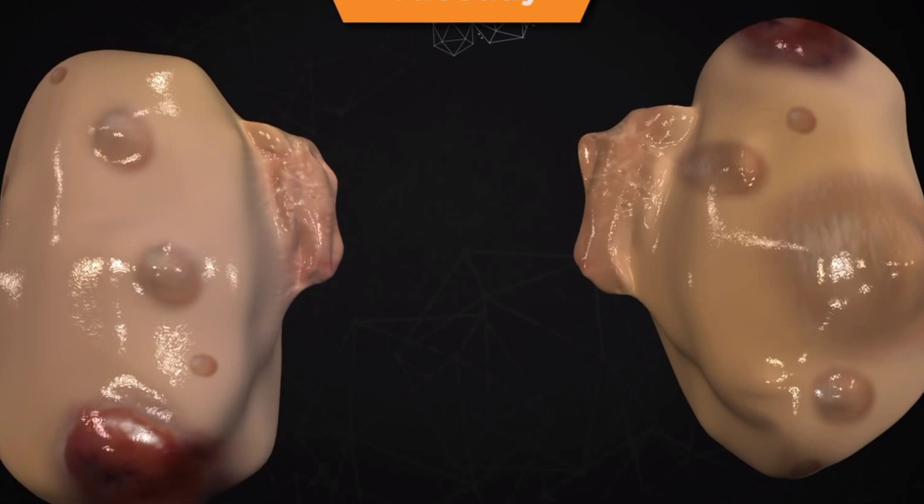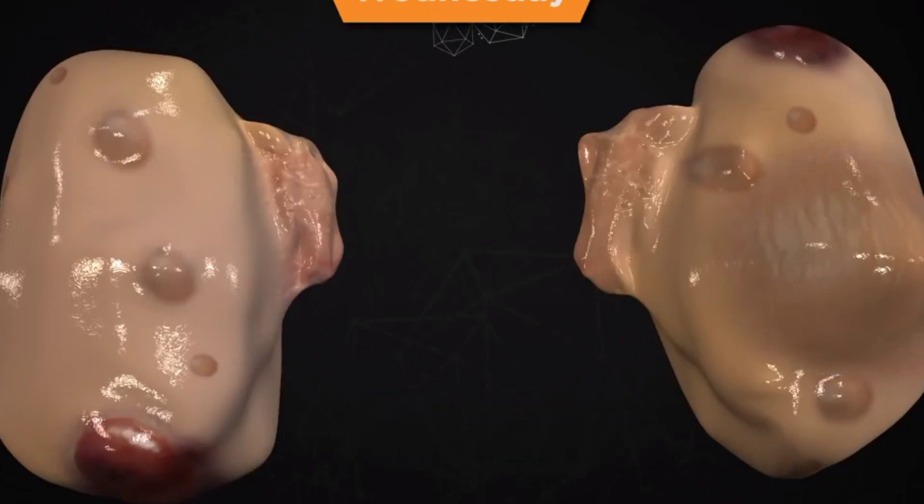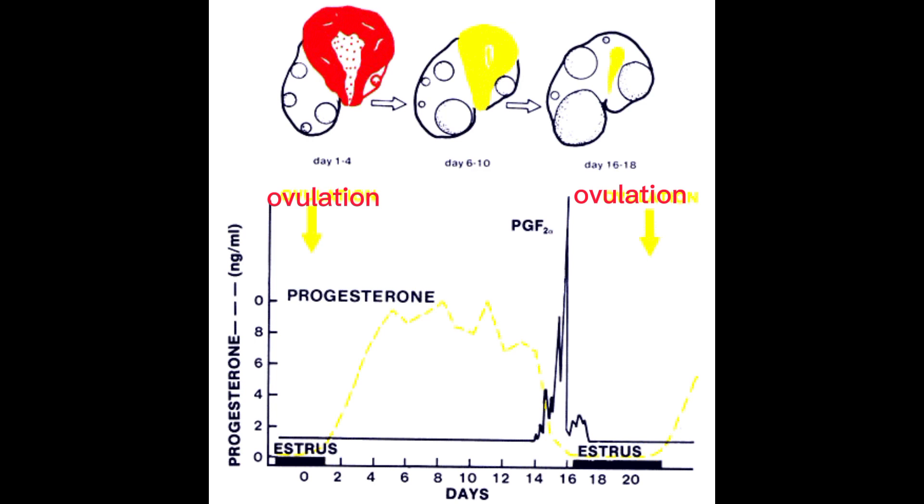The secretion of luteinizing hormone causes ovulation of the mature follicle and the formation of corpus luteum. The corpus luteum produces progesterone in preparation and maintenance of pregnancy. It also prevents the release of gonadotropin-releasing hormone in the hypothalamus so as to prevent new follicles from developing.